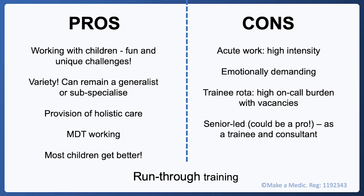Just to note that paediatrics is a run-through training — it is seven years long, meaning that if you are successful you don't need to reapply again until you're a consultant. There are a few exceptions to this, for example if you want to do paediatric subspecialty training.